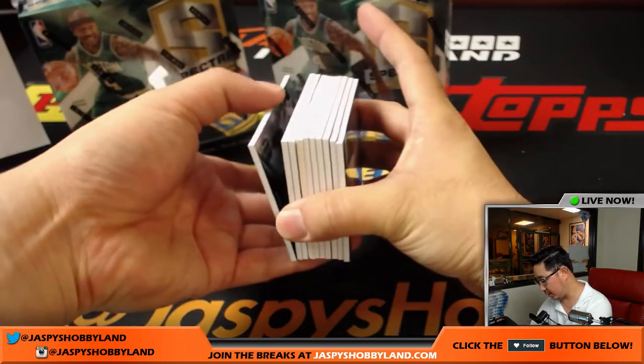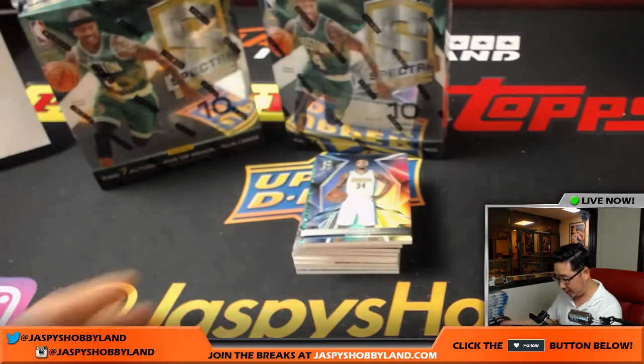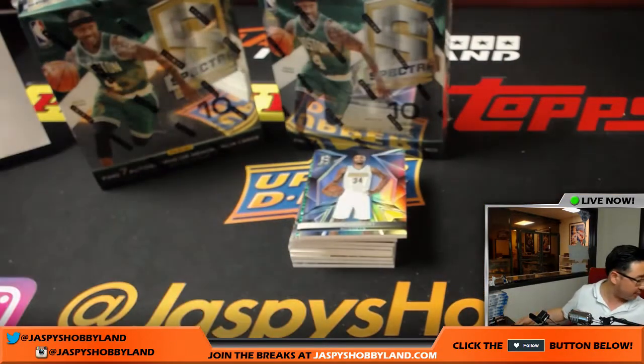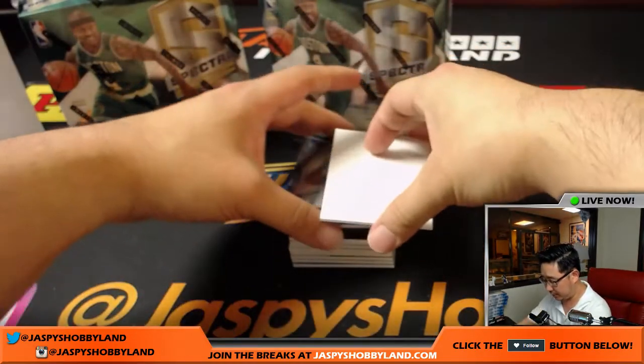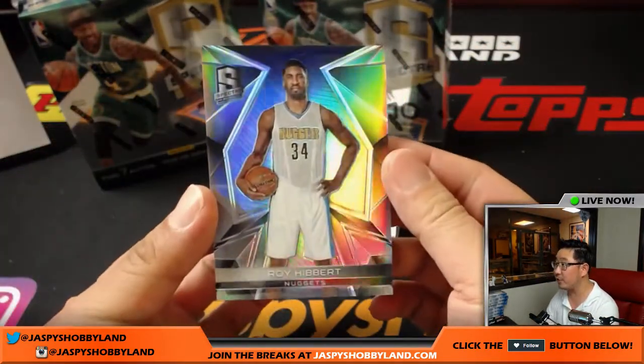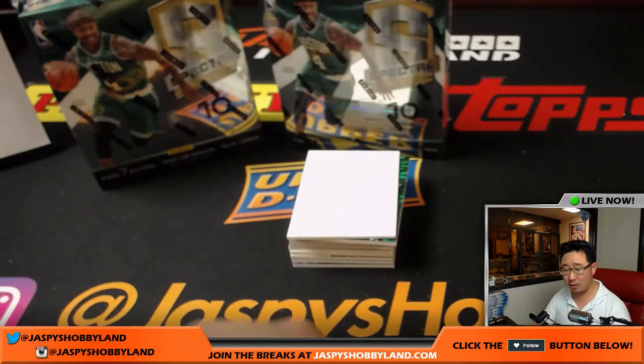Let's see if this is a hit or a base card — it is a hit. Here we go, using a blank card to slow-play some of these cards. First of all is Roy Hibbert, Nuggets — non-numbered base card for Kurt.